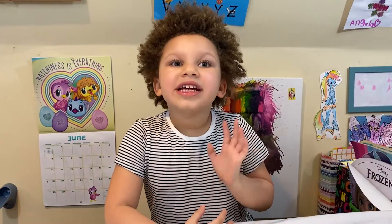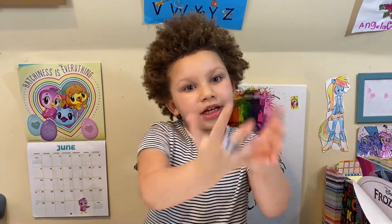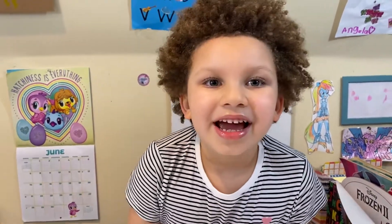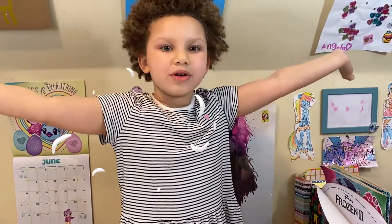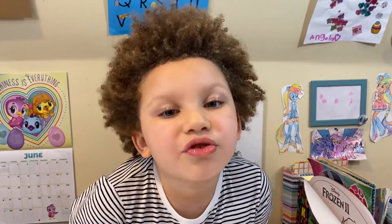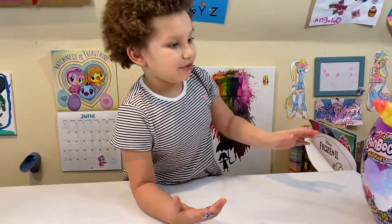Hi guys, hello! It's Angela again. It's nice to see you again. I hope you enjoyed your week. And today, guess what? I have something great for you, something really great. I think it's something brand new — I'm going to just bring it right now.